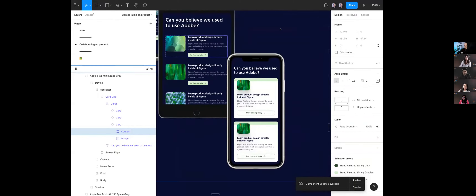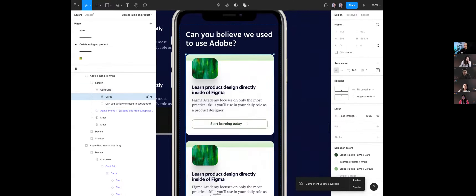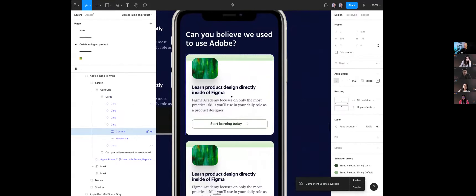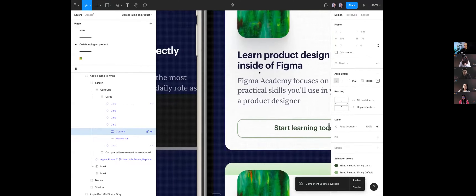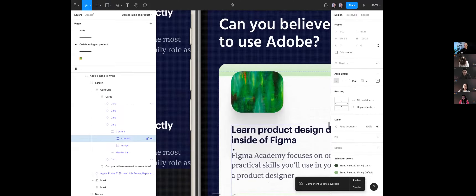On mobile it looks totally different, but actually all we've done is take that same card and give it a white background. That's all it is — the same card, just a white background. Then we've added padding, maybe 24 pixels around. I'm not changing the layer list; all I'm doing is changing the styling. The parent container now has padding, a white background, and a border. And the button — I'm just changing the style to an outline.